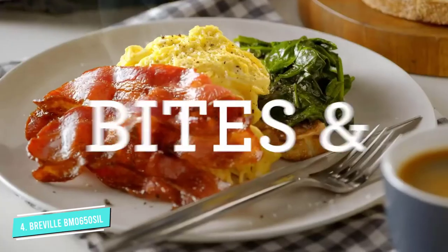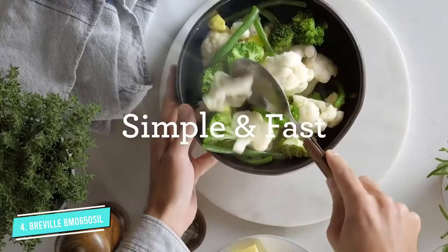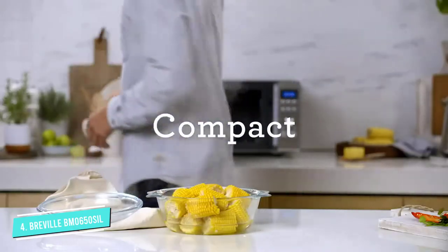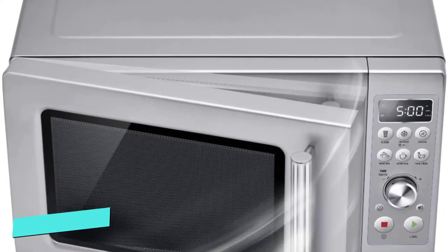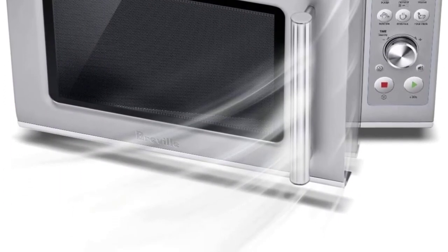The control panel is large and the slightly raised buttons are easy to press. Instead of a numeric keypad, you get an ergonomic dial that feels like it clicks as it toggles through minutes and seconds quickly.